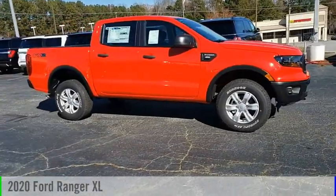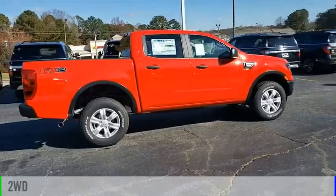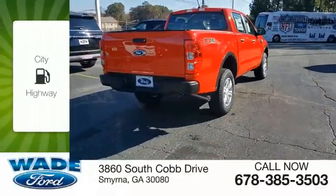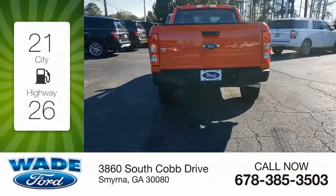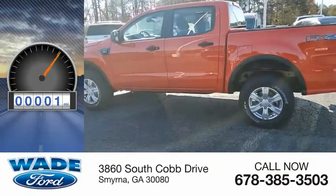Take a ride in the 2020 Ranger. This vehicle is powered by a two-wheel drive four-cylinder 2.3 liter engine. Great fuel efficiency saves you money by requiring fewer trips to the gas station. This vehicle has less than 100 miles.